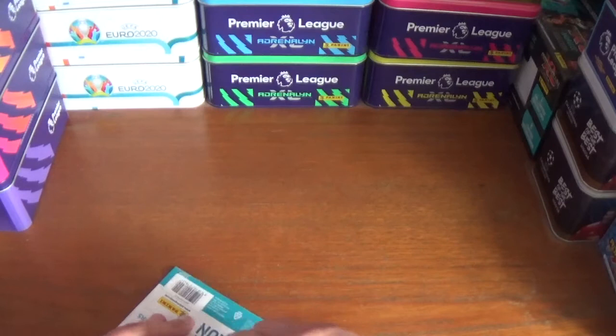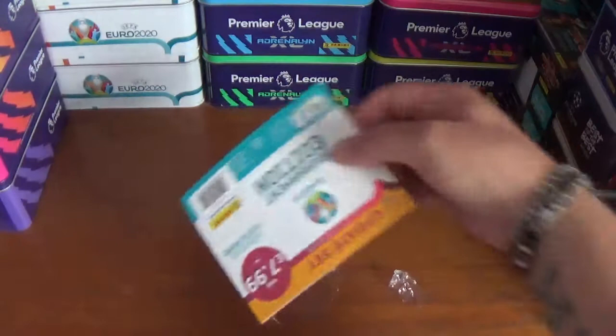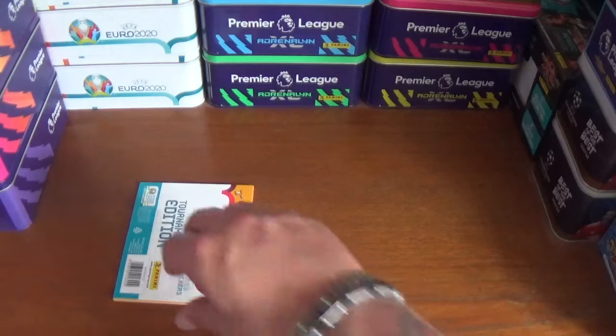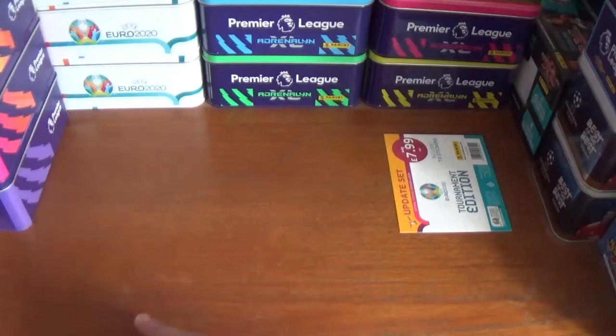There we are, we're finally in. Let's take a look at the update stickers. Now I won't be using these stickers personally in my album, as I think it spoils it by sticking one over another — I will just keep this with my album when it's finally complete, to go with it. As you see there, that's just the cardboard backing that you get; nothing on the back, that just goes with the stickers.